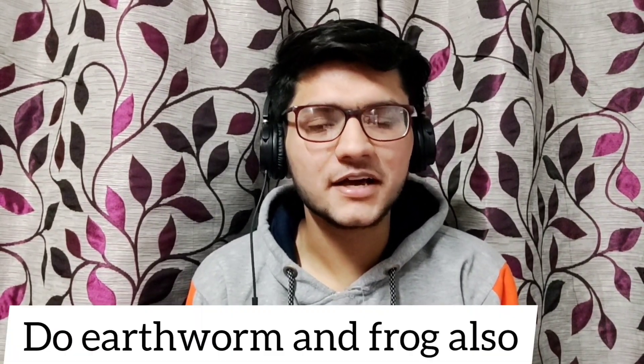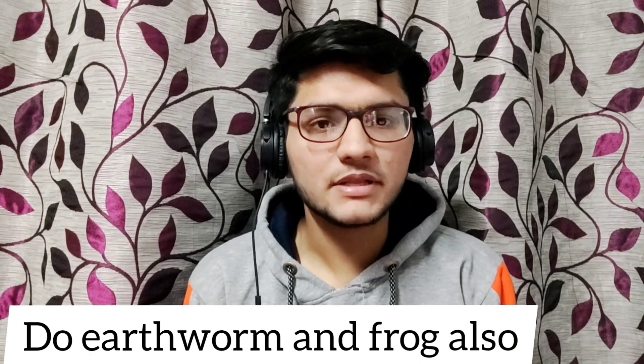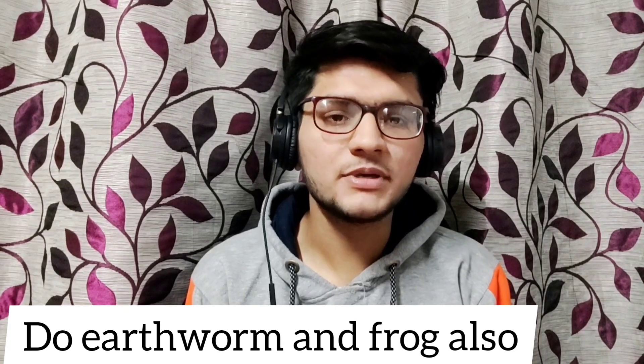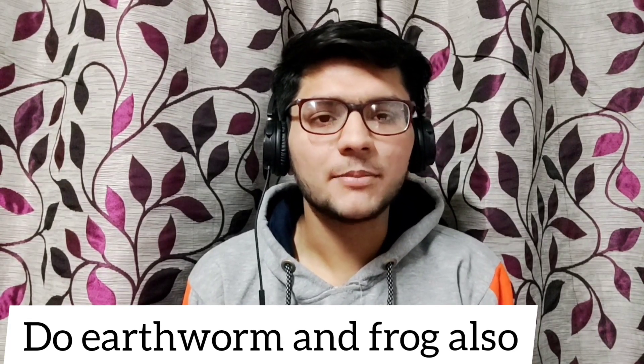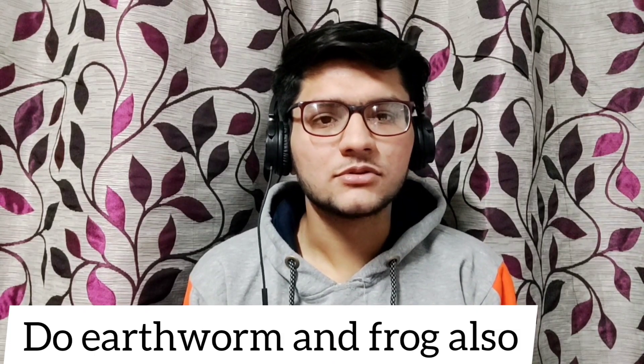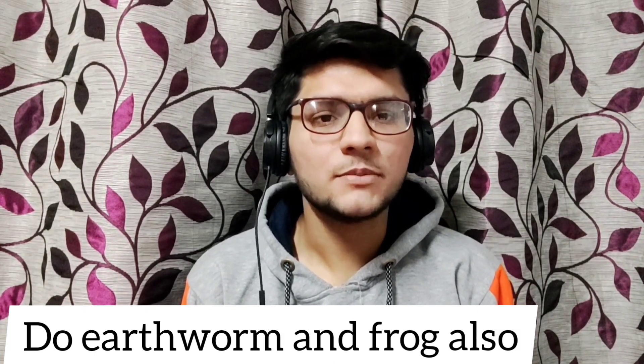The last question is question number 195, which was given from Earthworm. Although it was in Section B, I will tell you that along with cockroach, earthworm and frog are also covered in NCERT. You never know — next year NTA may include them in the main section. So it is better that you also study earthworm and frog thoroughly.